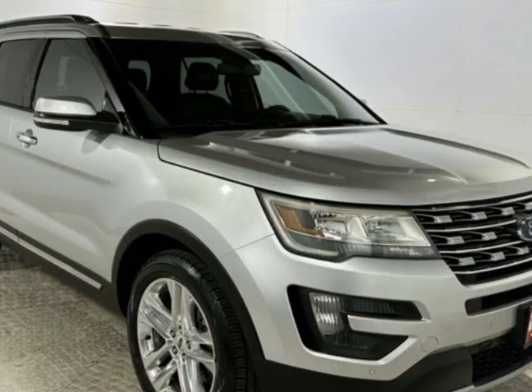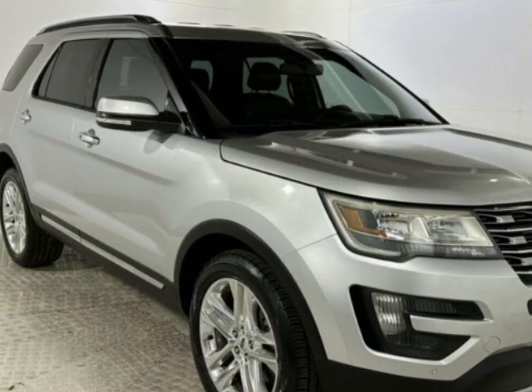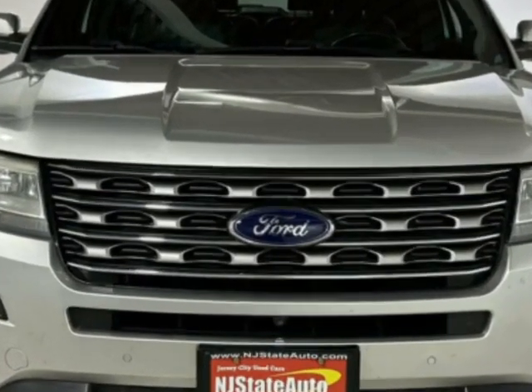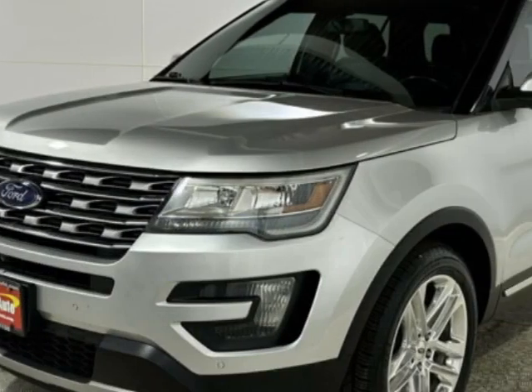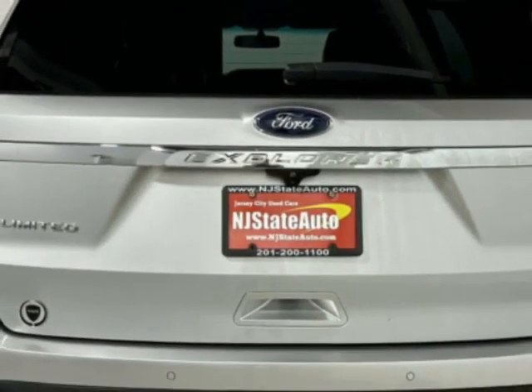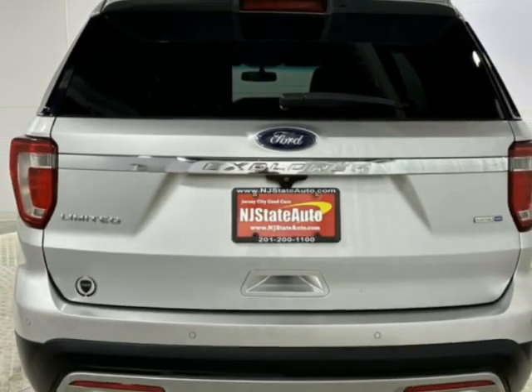Check out this 2016 Ford Explorer. This Explorer has just under 89,500 miles. This vehicle has a limited warranty. It gets an estimated 16 miles per gallon in the city and an estimated 23 on the highway.